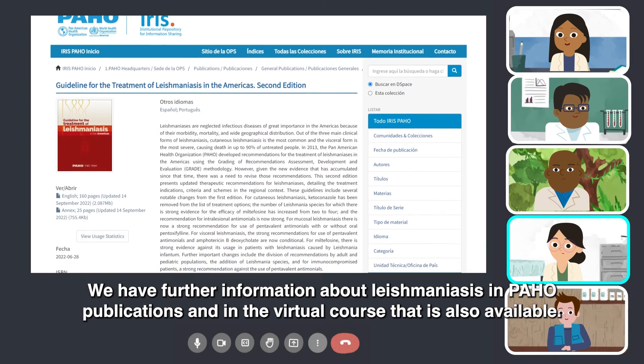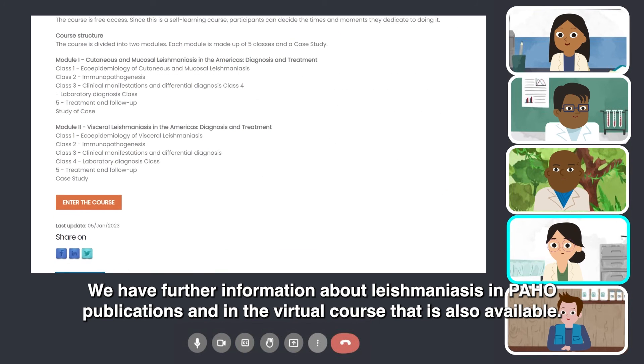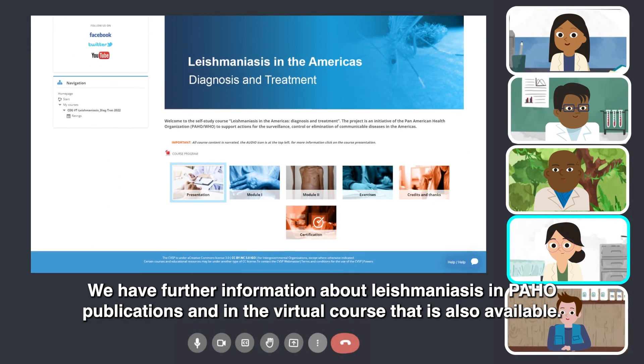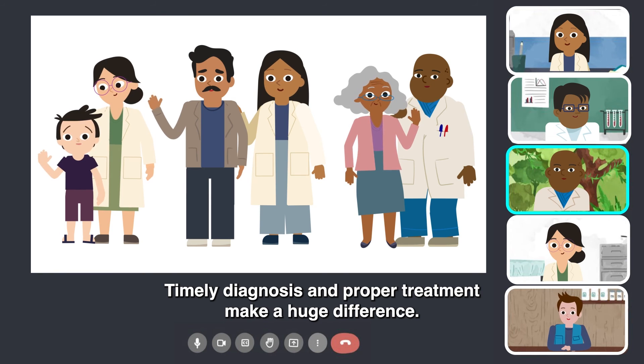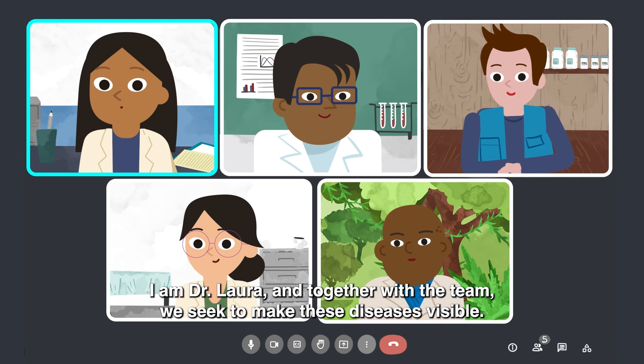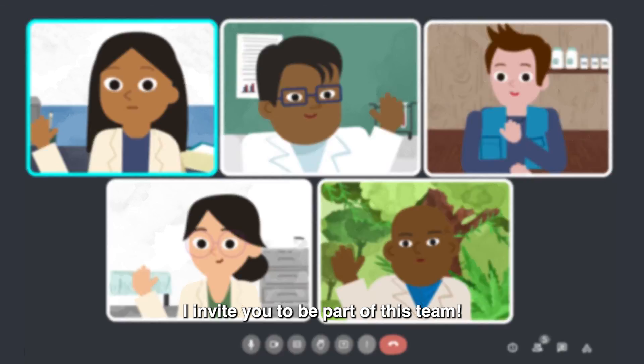We have further information about leishmaniasis in PAHO publications and in the virtual course that is also available. Timely diagnosis and proper treatment make a huge difference. I am Dr. Laura, and together with the team, we seek to make these diseases visible. I invite you to be part of this team.